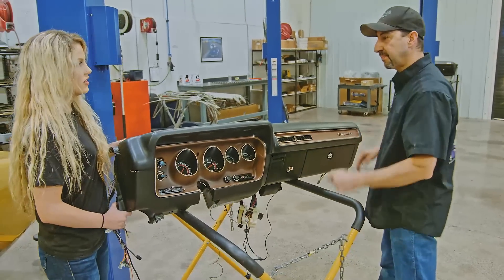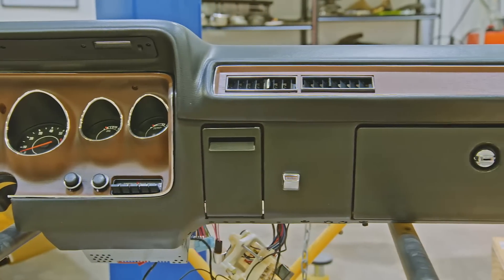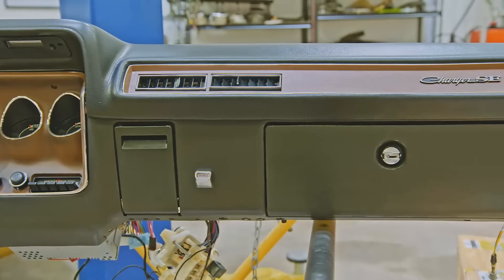Is this pretty standard for a dash? Yeah, it's a pretty standard dash for a '72 Dodge Charger SE. Pretty one too — I like all the chrome.